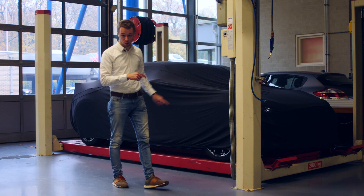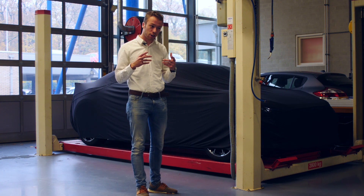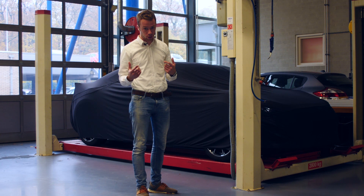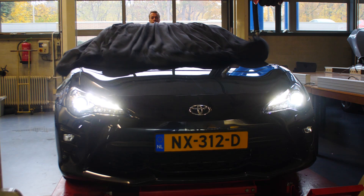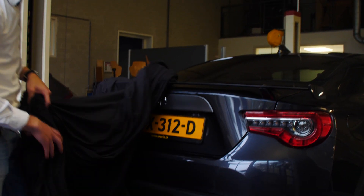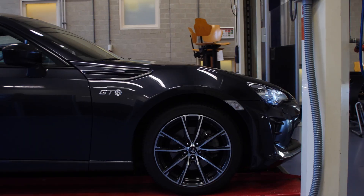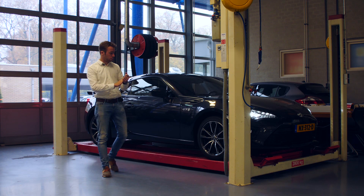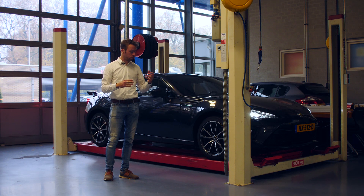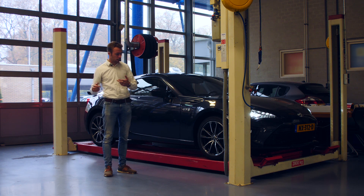Finally we are ready to reveal the new car project. It took a while because it's a slightly different project as usual, but finally we can reveal it. I'm really happy with this car. It was a difficult choice to choose the right car, thinking and discussing with friends.